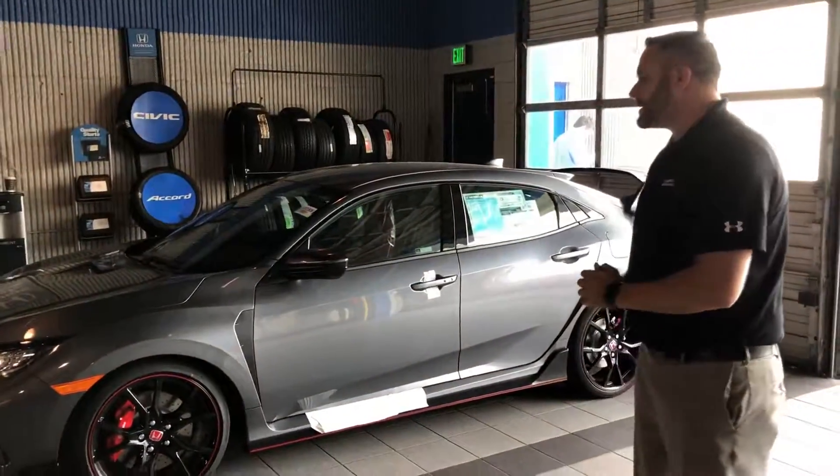Hey Sean, Trent Tate here with Tamron Honda's internet department. First and foremost, thank you so very much for visiting the website looking for information on one of the hottest new cars on the road right now, the 2018 Civic Type R.